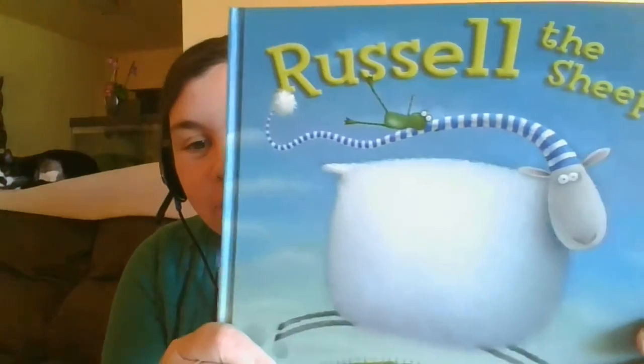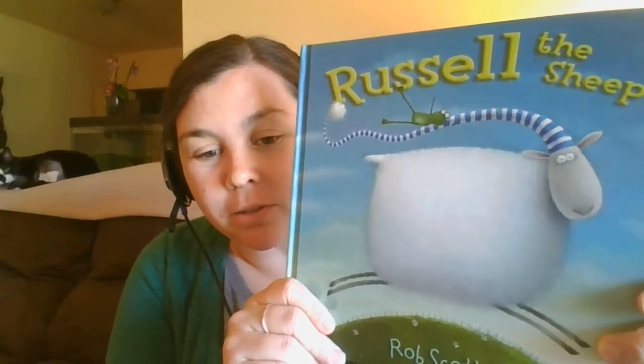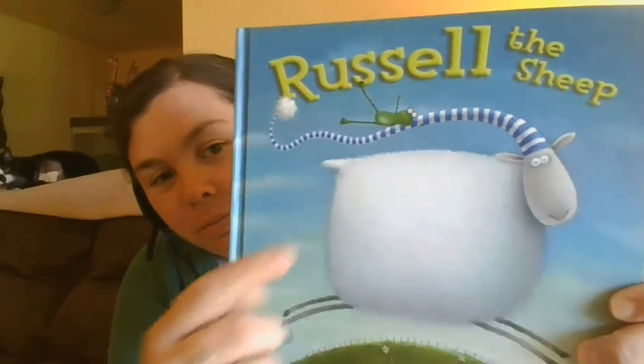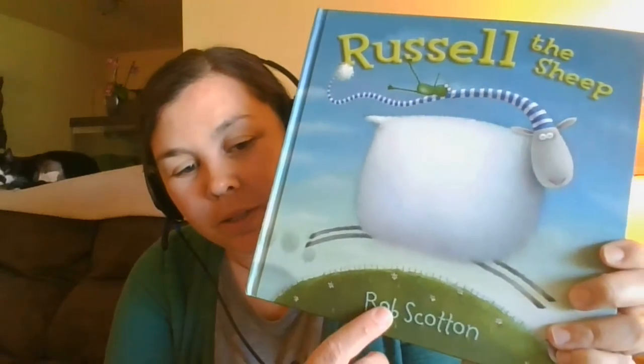Today we're going to read Russell the Sheep. Have you guys ever met a sheep named Russell? Me neither. What other animal do you see on this book? Is he a frog? Yep. This book is by Rob Scotton.